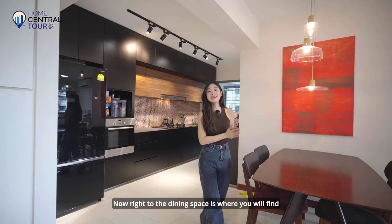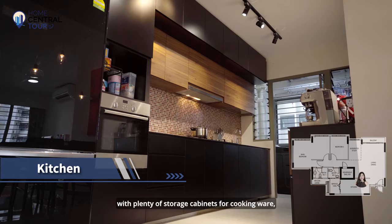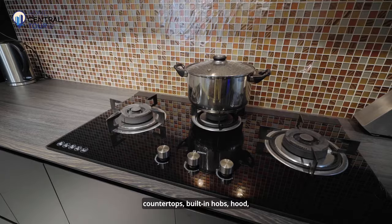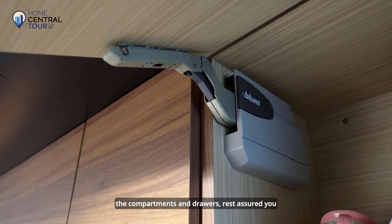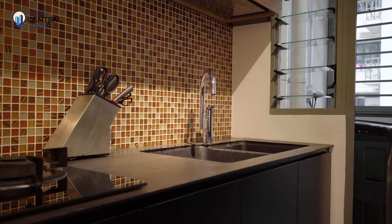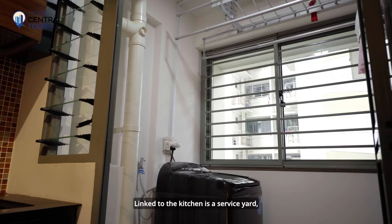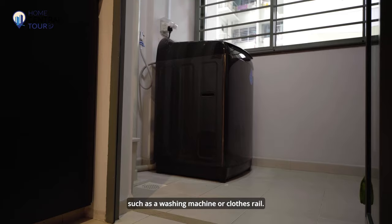Right next to the dining space is a large and minimalist open-concept kitchen, with plenty of storage cabinets for cookware, countertops, built-in hobs, hood and an integrated oven. With top-grade Blum hinges used for the compartments and drawers, you will enjoy the best quality furnishings while cooking up a storm. Linked to the kitchen is a service yard, which provides ample room to air laundry or store household appliances such as a washing machine or clothes rail.